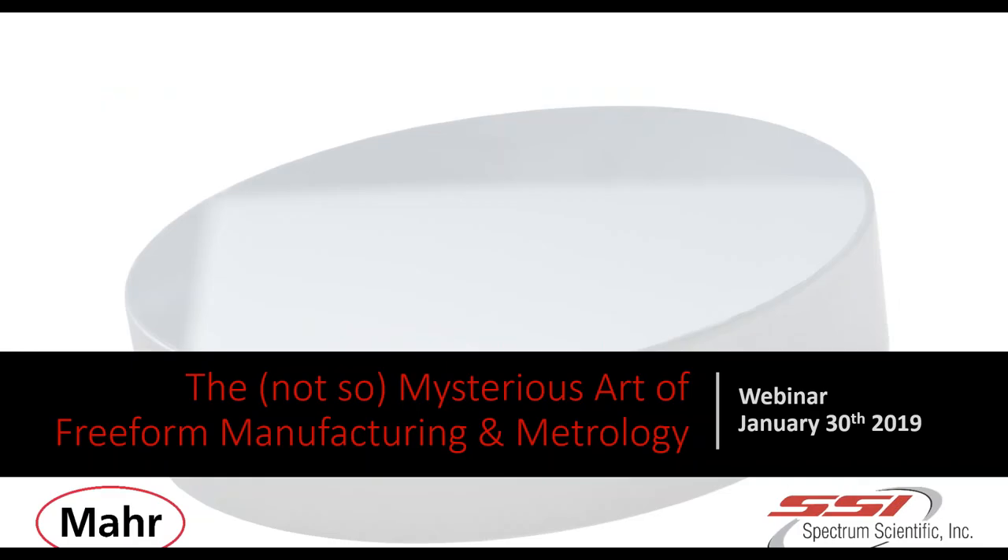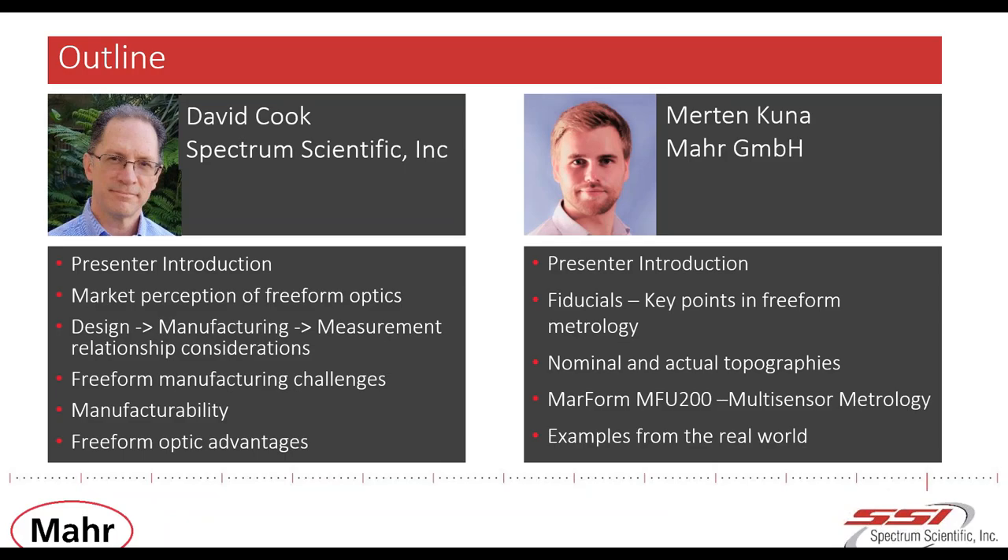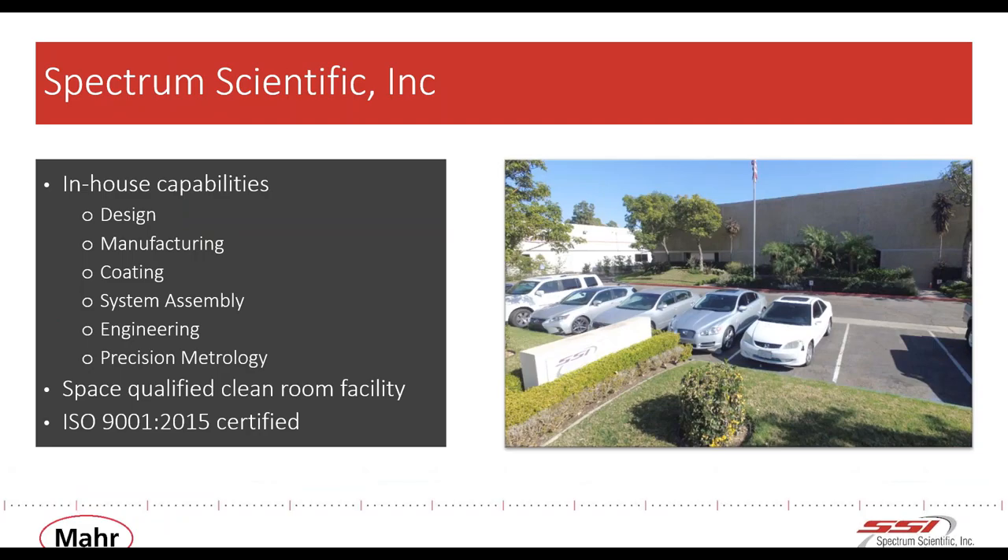Thank you very much. Thank you, Byron, and thanks for hosting this event. Freeform optics are indeed a revolutionary technology. Customers are seeing tremendous improvements in their system performance, and we like to share what we've learned. First, I have a few slides about Spectrum Scientific.